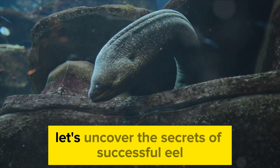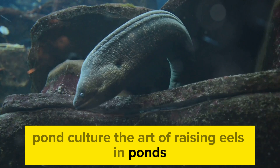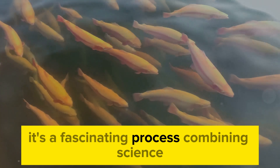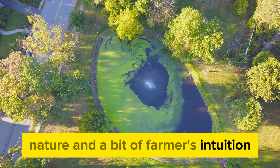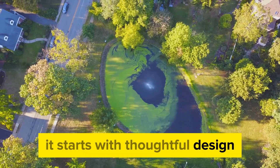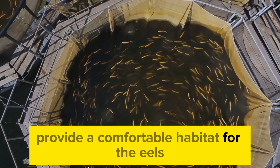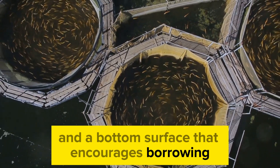First off, let's uncover the secrets of successful eel pond culture. The art of raising eels in ponds, known as pond culture, is a significant aspect of aquaculture. It's a fascinating process, combining science, nature, and a bit of farmer's intuition. What makes a good eel pond? It starts with thoughtful design. The pond should allow for easy monitoring and harvesting, provide a comfortable habitat for the eels, with plenty of hiding places and a bottom surface that encourages burrowing.